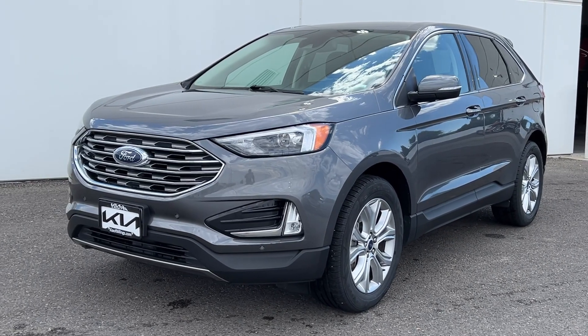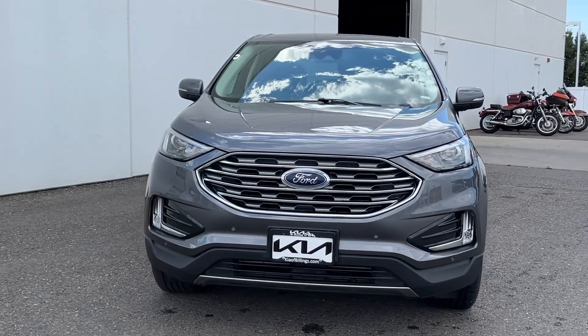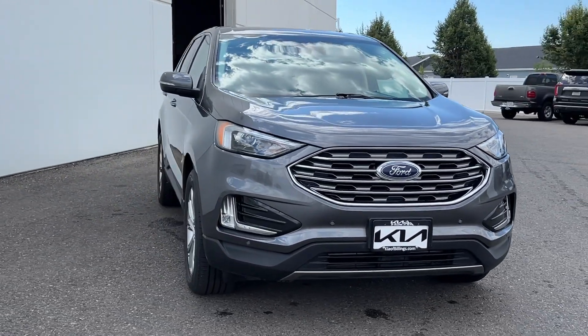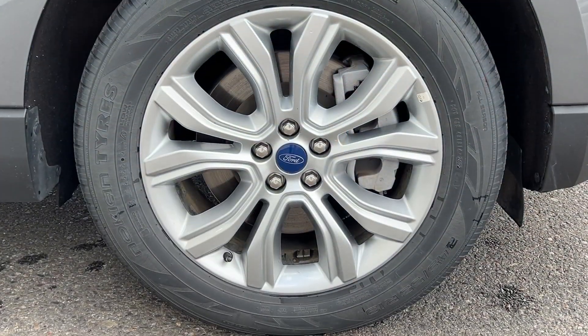Get a feel for the 2022 Ford Edge. With less than 50,000 miles on the odometer, this vehicle stands out from the rest. Get into a midsize crossover that knows how to make your life easier.